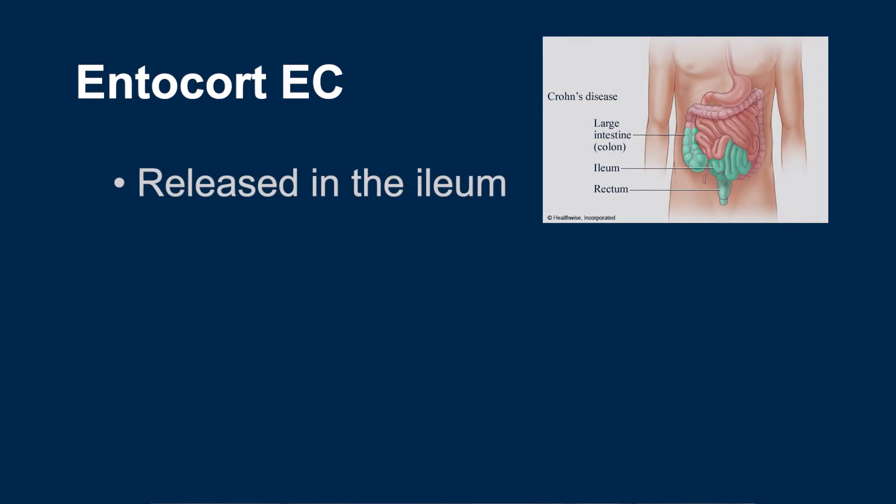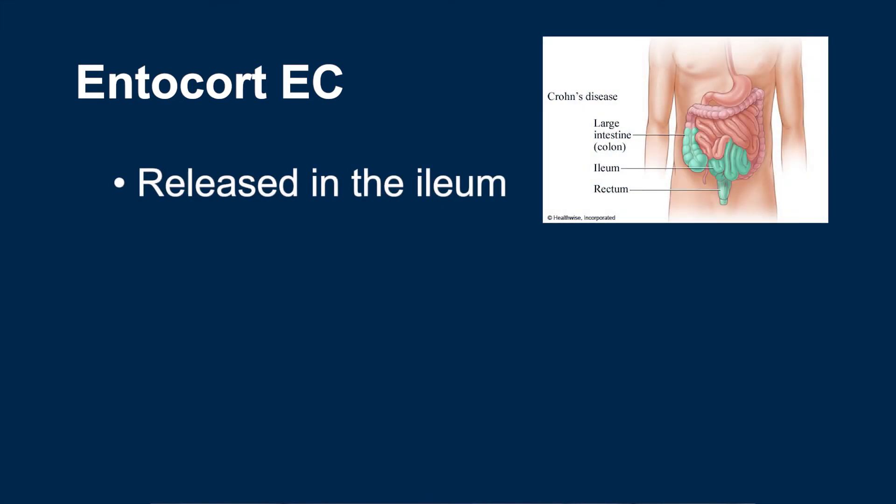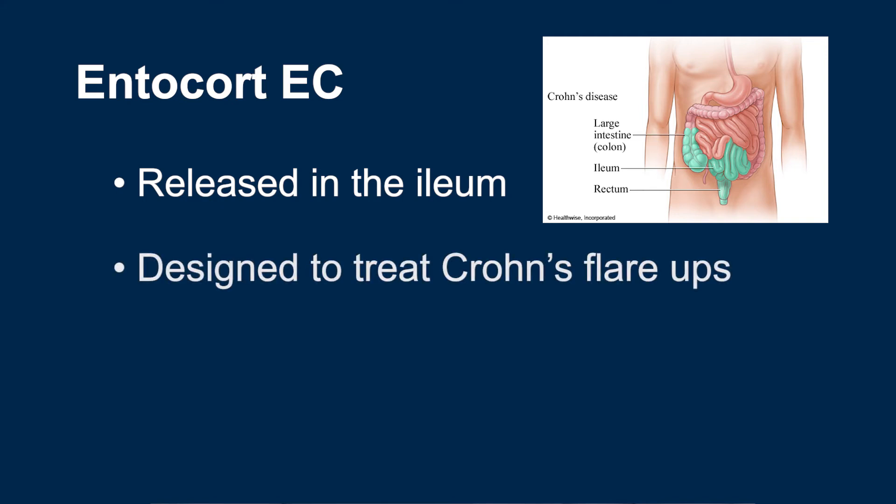Entocort is released in the last part of the small intestine called the ileum. The ileum is one of the most common locations of inflammatory activity in Crohn's disease. A fair amount of Entocort still reaches the colon, especially the right side of the colon, so it can provide some benefit to patients with colitis, but the drug is designed for the treatment of ileum Crohn's disease.